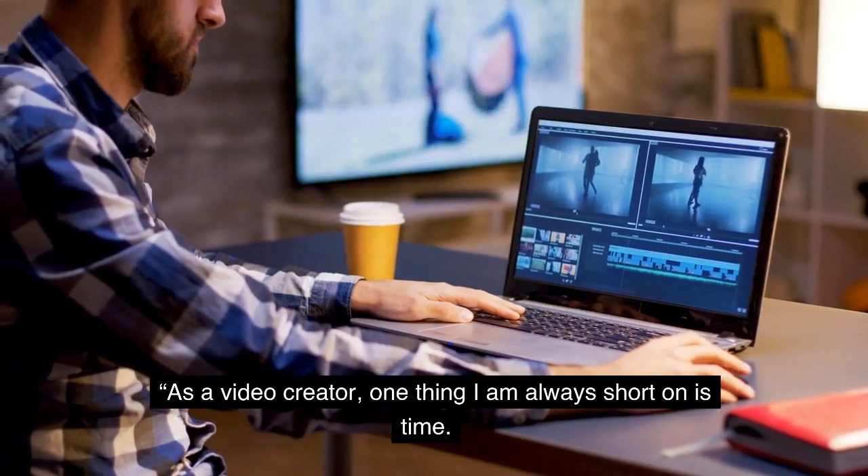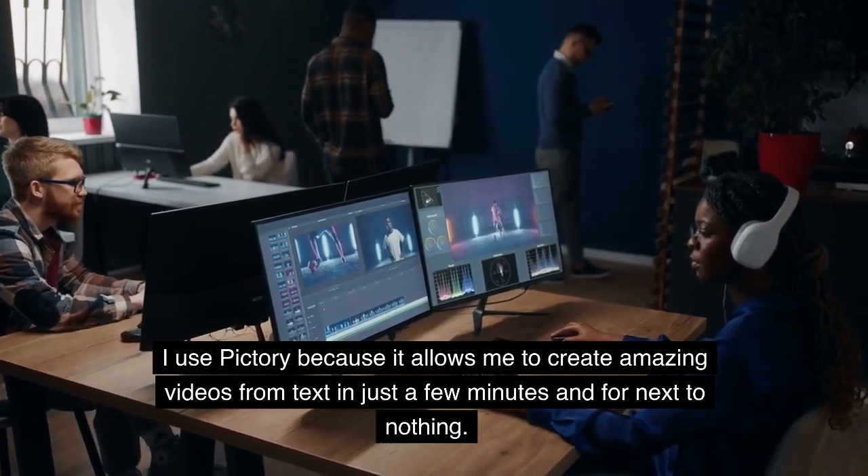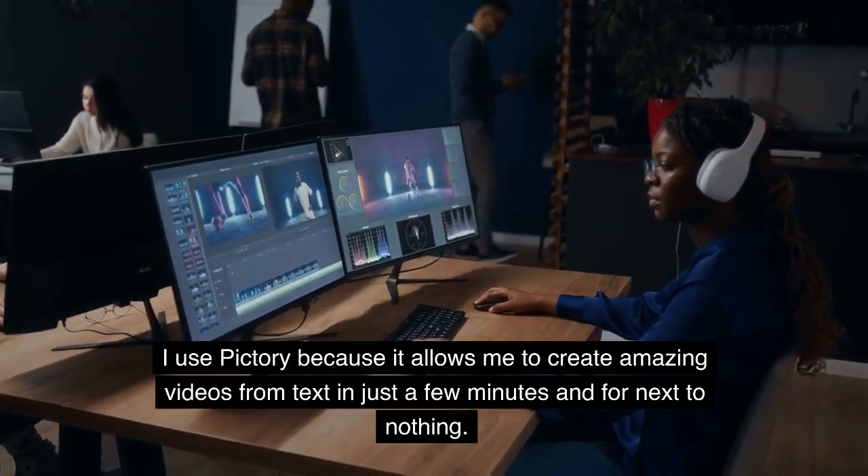As a video creator, one thing I am always short on is time. I use Pictory because it allows me to create amazing videos from text in just a few minutes and for next to nothing.